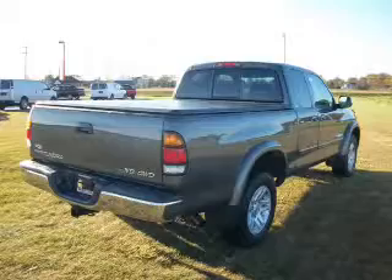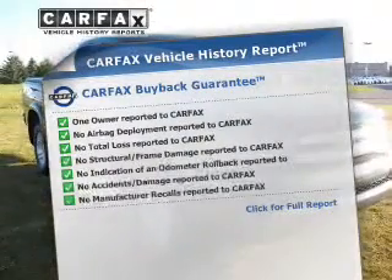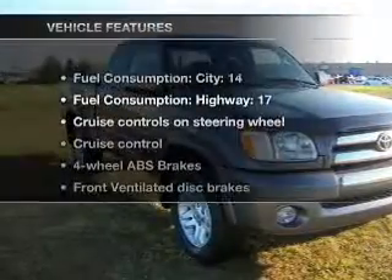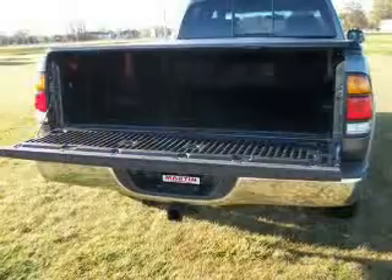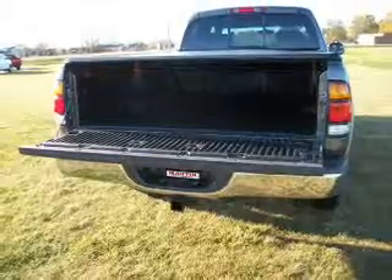Know the history on this ride and greatly reduce your buying risk with the included Carfax vehicle history report. With these notable features you won't want to miss out on the opportunity to own this amazing ride: air conditioning, power door locks, power windows, power steering, cruise control, and power mirrors.